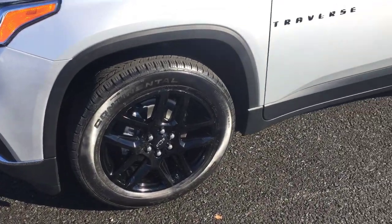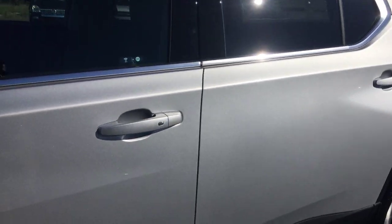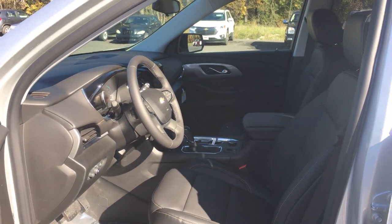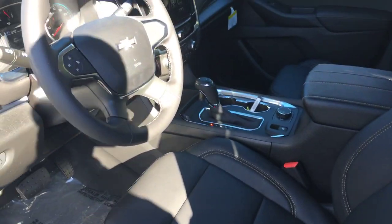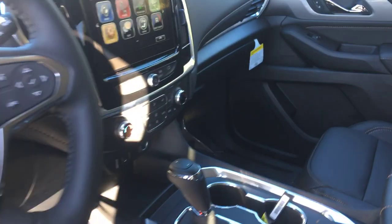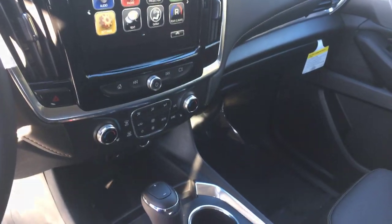What makes this one unique is it features the blackout package. That comes with black wheels, black insignia, and a black bow tie — it really changes the entire look of the vehicle, gives it a sportier, edgier look. It also comes with heated perforated leather seating and MyLink radio.